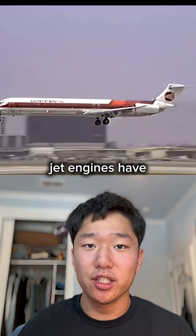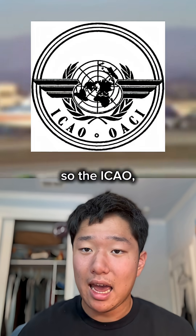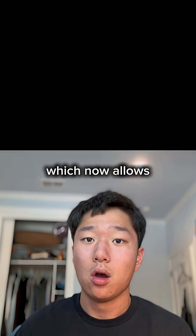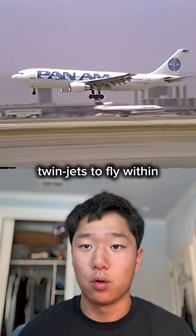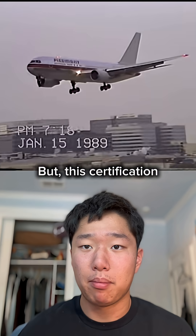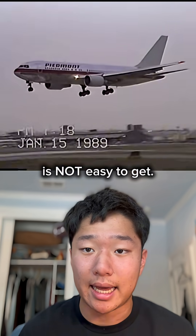In the 1980s, jet engines had much stronger reliability, so the ICAO, or the International Civil Aviation Organization, established ETOPS, which now allows twinjets to fly within 120 to 180 minutes from a diversion airport. This gives airlines the best route flexibility, but this certification is not easy to get.